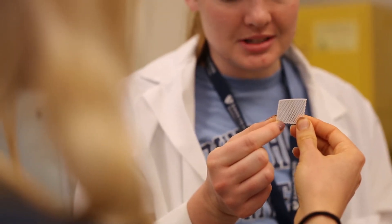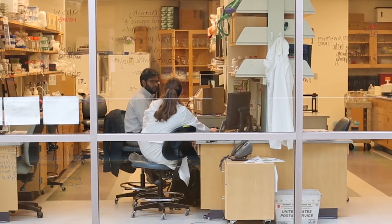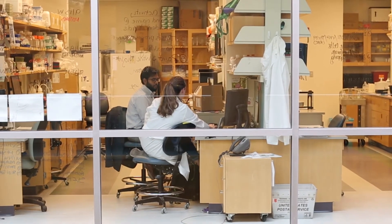A team of surgeons and engineers can plan exactly how we're going to treat this patient predictively — what size of scaffold do we need, how many cells — and we can use that together with our computational models and work out a treatment strategy for each and every patient.